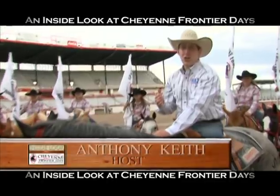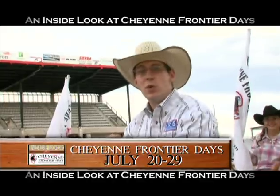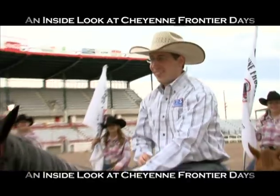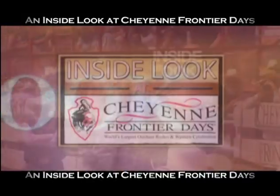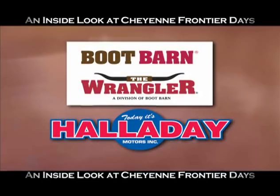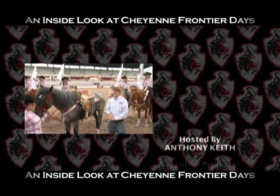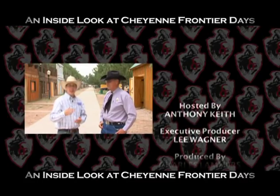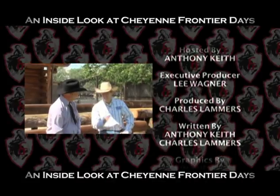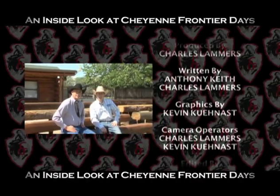Well, that's all the time I have for this show this year. Remember — Cheyenne Frontier Days, July 20th to the 29th. Tons going on, come more than one day, it's definitely worth it. Until next year. This has been an Inside Look at Cheyenne Frontier Days, sponsored by Boot Barn and Halliday Motors.